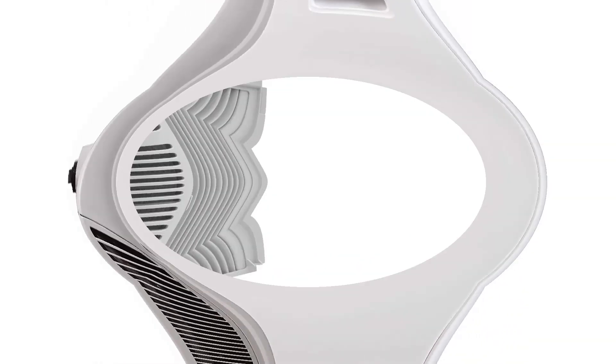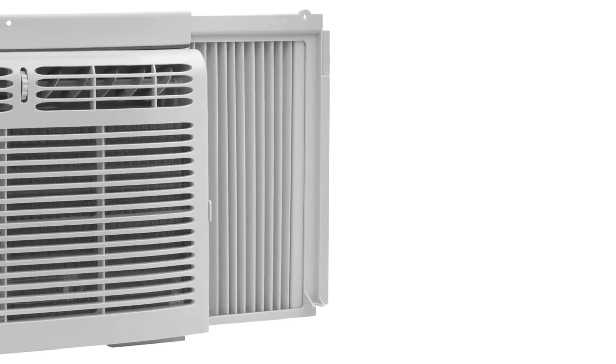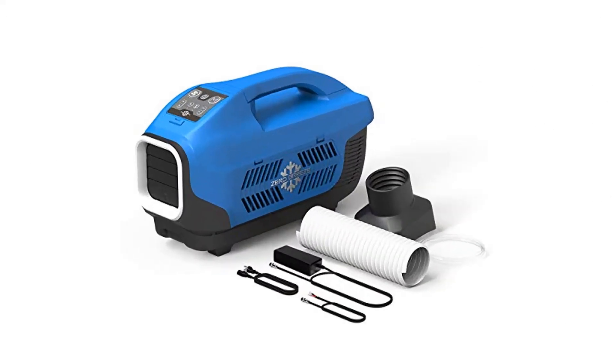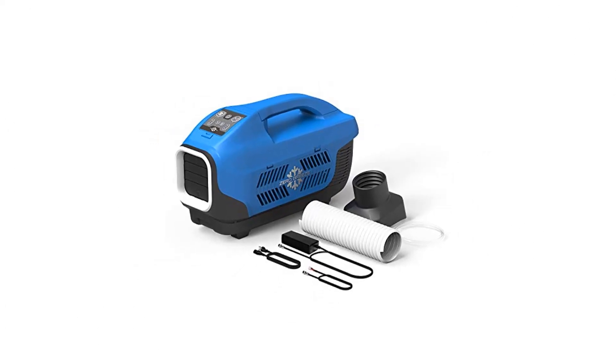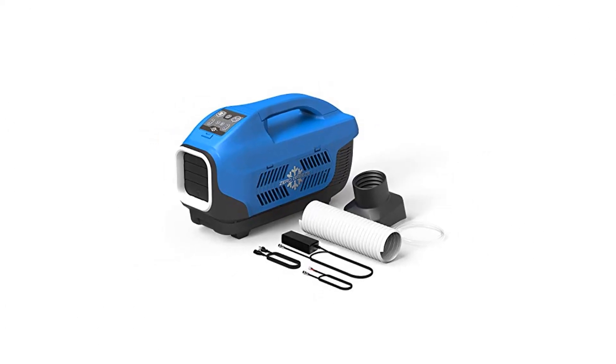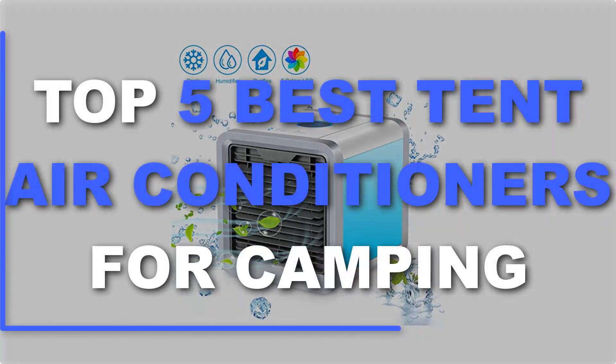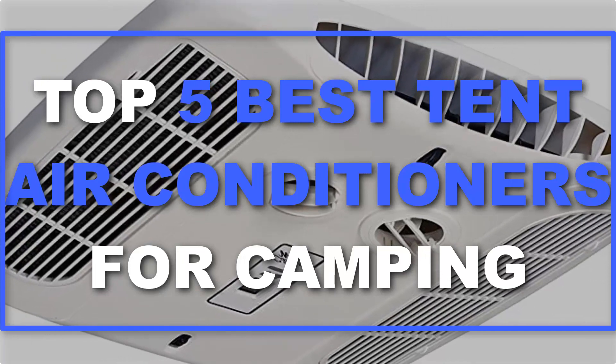A great solution to this is a tent air conditioner, which is the most cost-effective solution and makes a big difference while camping out in the heat. There are a number of options on the market, which makes it difficult to choose the best one. In this video, we've compiled a list of the top 5 best tent air conditioners for camping.